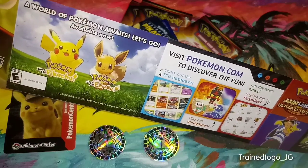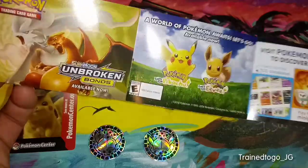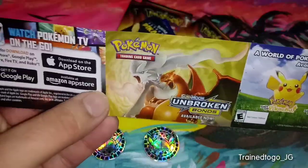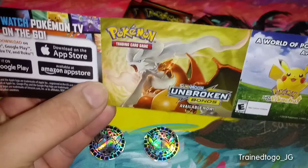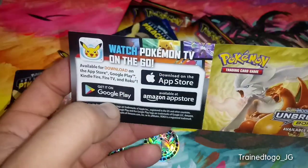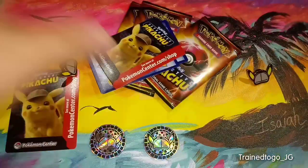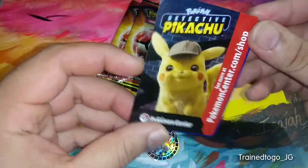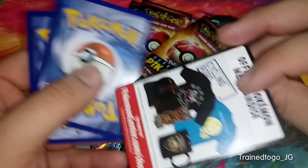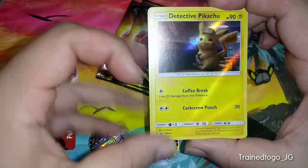Different things to play online — Let's Go Pikachu and Let's Go Eevee on the Switch, Unbroken Bonds which is currently the latest booster in stores, and different resources to watch Pokemon on the go. It also comes with this Pikachu card which takes you to a link to their shop. And there's the back of that. Let's go right into the packs.